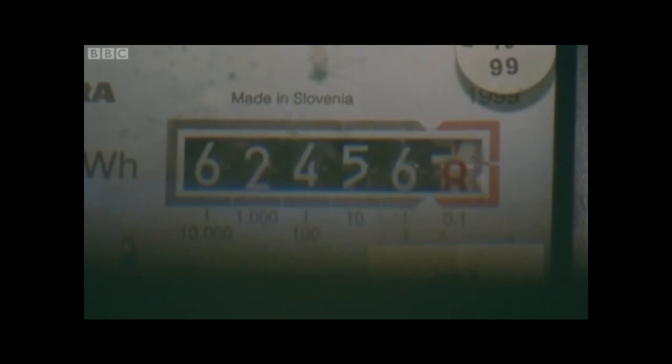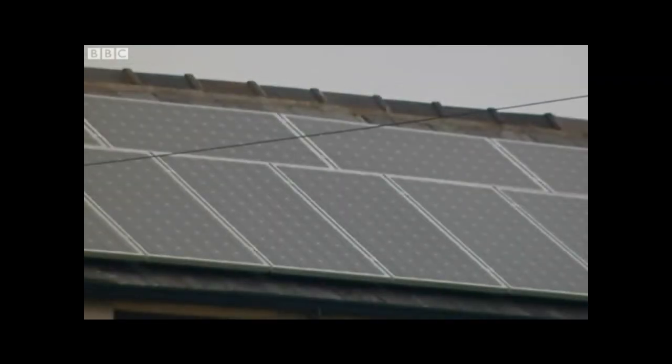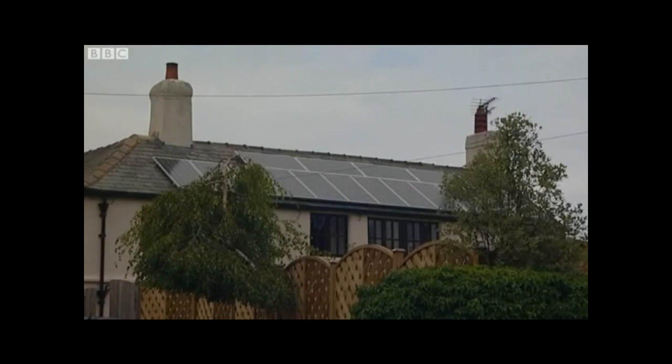With electricity bills expected to keep on rising, producing your own clean electricity has never looked so good. Paul Hudson, BBC Look North, Leeds. And Paul's been blogging on this subject — solar panels not spending money — at bbc.co.uk/paulhudson.